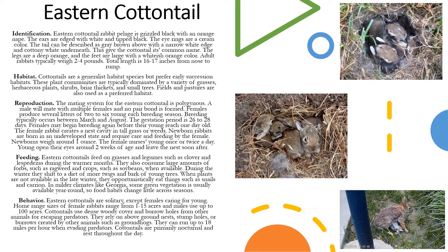They are solitary except for females caring for young. Home range sizes of female rabbits range from 1 to 15 acres and males use up to 100 acres. They use dense woody cover and burrow holes from other animals for escaping predators. They rely on above ground nests, stump holes, or burrows created by other animals such as groundhogs. They can run up to 18 miles per hour when evading predators. They are primarily nocturnal and they usually rest throughout the day.